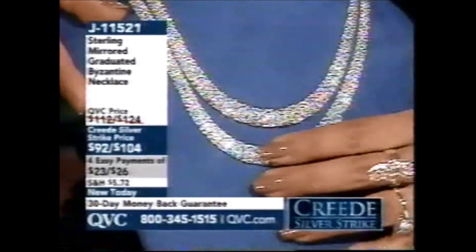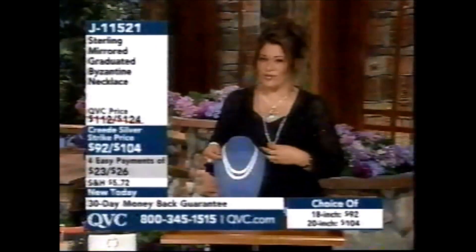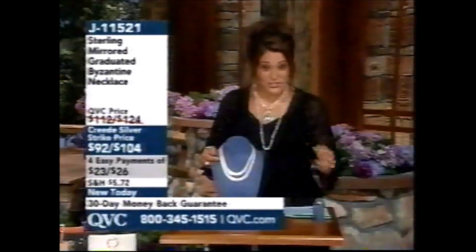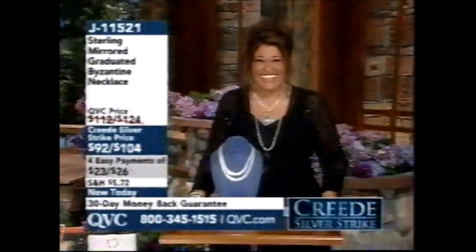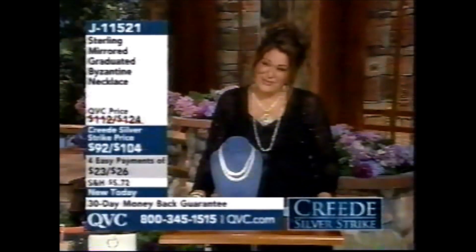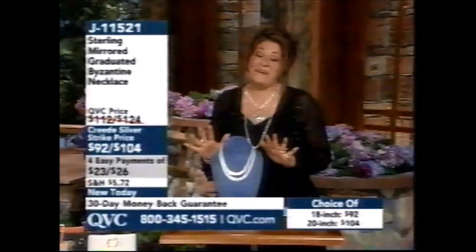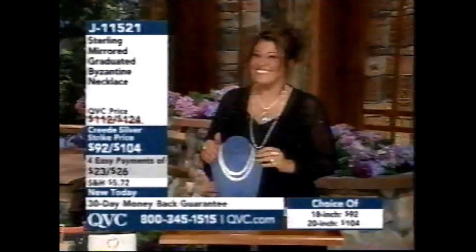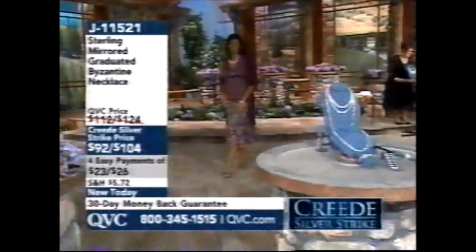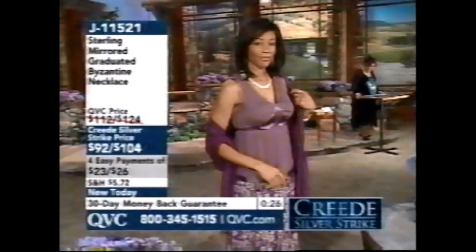It is truly a standout piece, but on the same token it's classic, sophisticated, and elegant. The easy pay is wonderful. Oh my word — I didn't even realize it's on four easy payments, folks, from Margaret! So dear, thank you for letting me know. I am so sorry I didn't tell you that this necklace was on easy pay — four easy payments of $23 for the 18 inch and four easy payments of $26 for the 20 inch. Look, there's the sparkle — see how beautiful that looks.